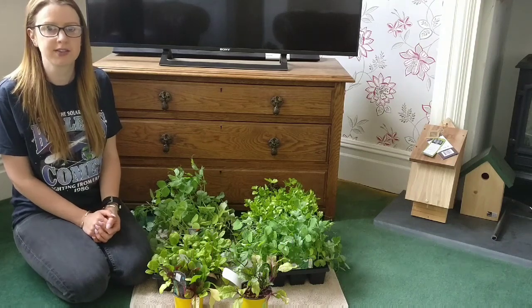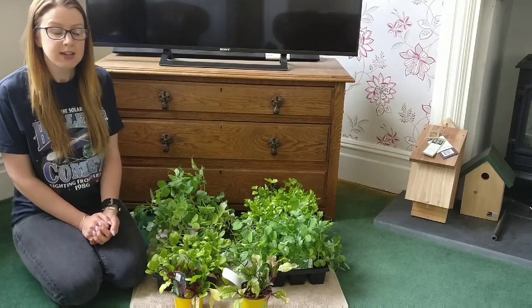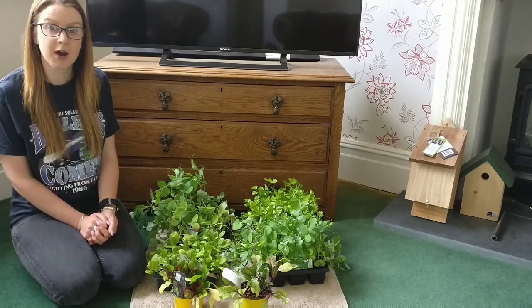Hi! I've been to Wyval Garden Centre this morning and I've managed to pick up all of these vegetable plug plants for free. So I've done some filming — I'll show you that and then at the end I'll show you the vegetable plants that I've picked up.